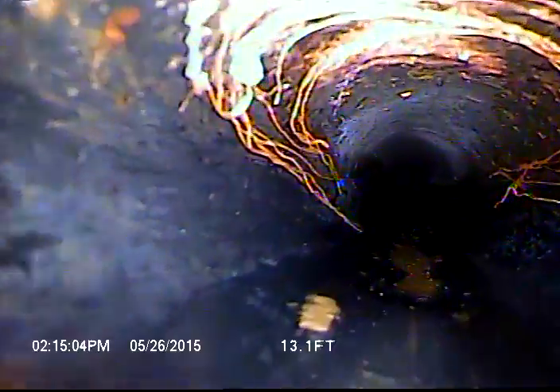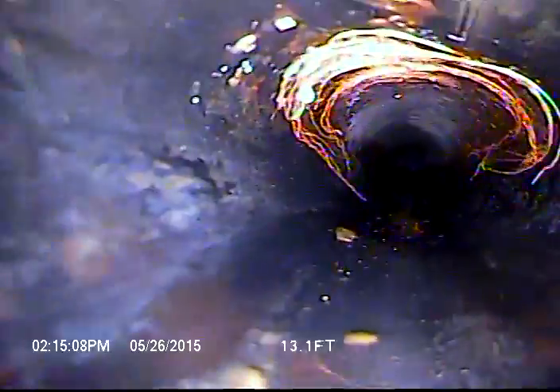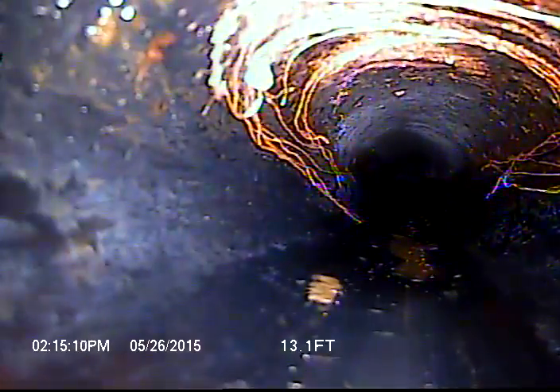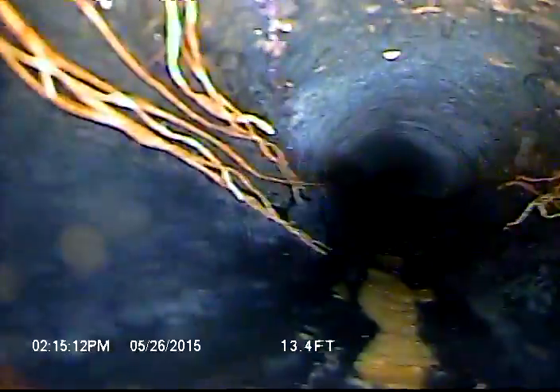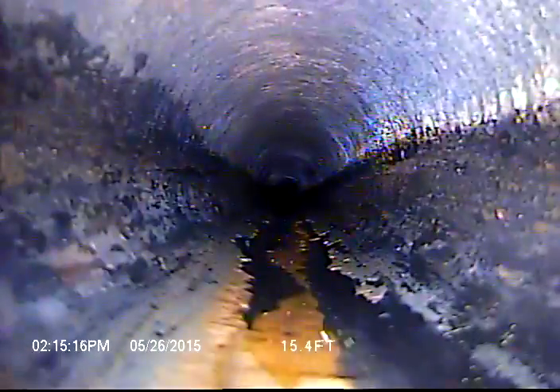So it looks right here that the pipe has been broken, crushed — you can see it's ovalized — and those are small roots that are just starting to grow in there. I'll locate that when I'm done with my inspection.